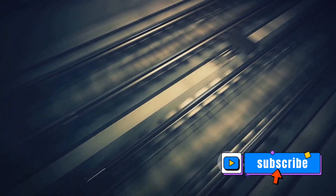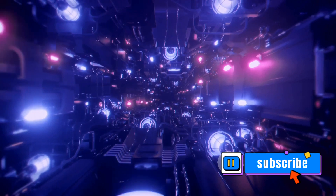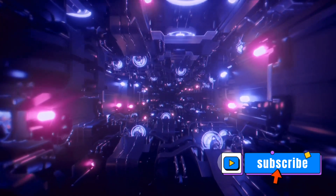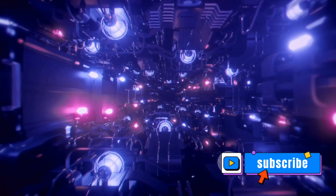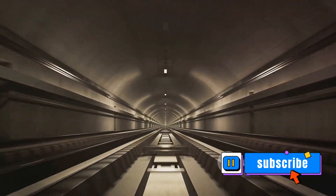Picture a colossal tube stretching between two cities. Now suck out nearly all the air, creating a vacuum. Why a vacuum? It's all about reducing air resistance, which is one of the main speed bumps for traditional transportation. By minimizing air pressure, the Hyperloop eliminates nearly all friction, allowing for speeds that are nothing short of breathtaking. We're talking about 700 miles per hour — faster than a commercial jet.